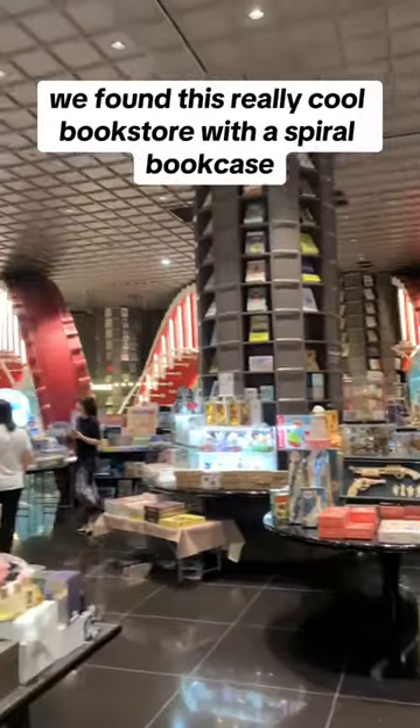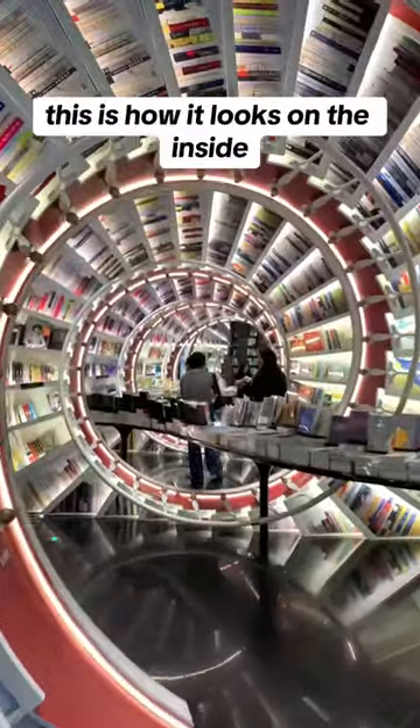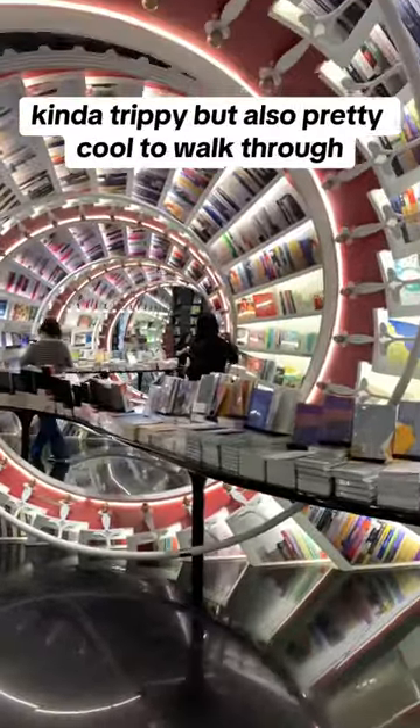So while we're in Shenzhen, we found this really cool bookstore with a spiral bookcase. This is how it looks on the inside — kind of trippy, but also pretty cool to walk through.